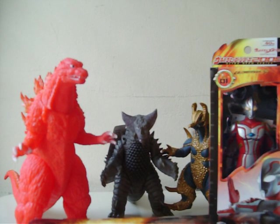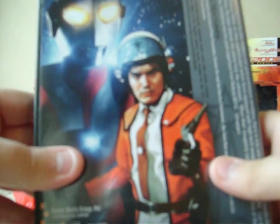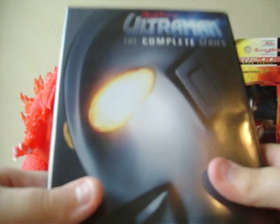And my first Ultraman DVD — Ultraman: The Complete Series. 39 episodes on 4 discs. It's the first Ultraman TV show — well, the second, but the first one to feature Ultraman. The first one was Ultra Q.